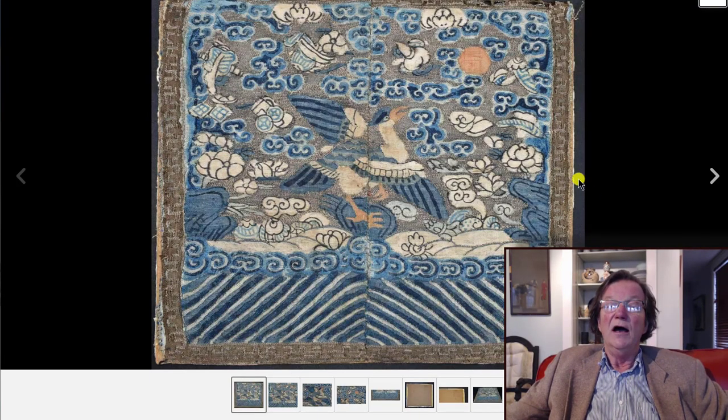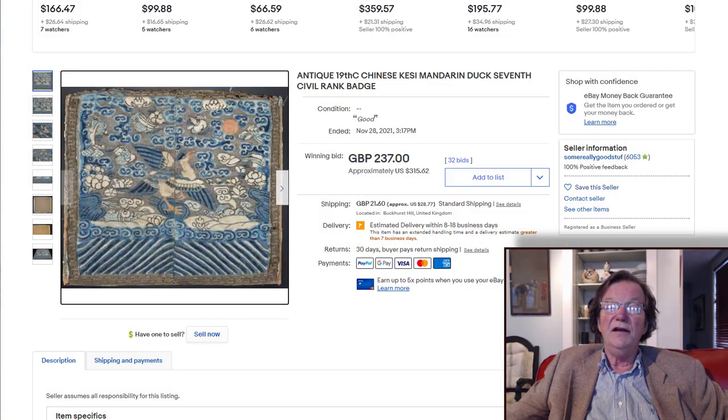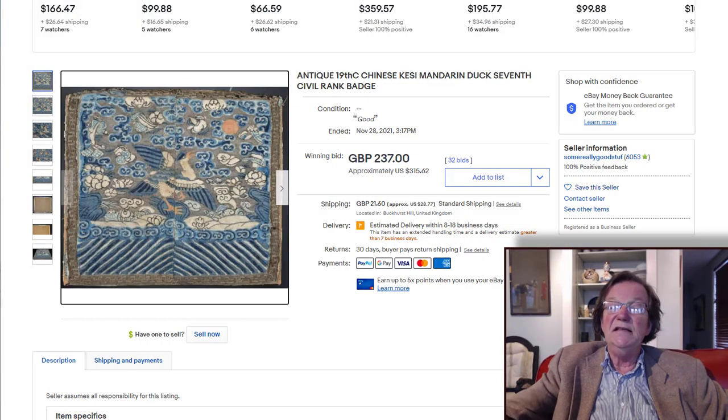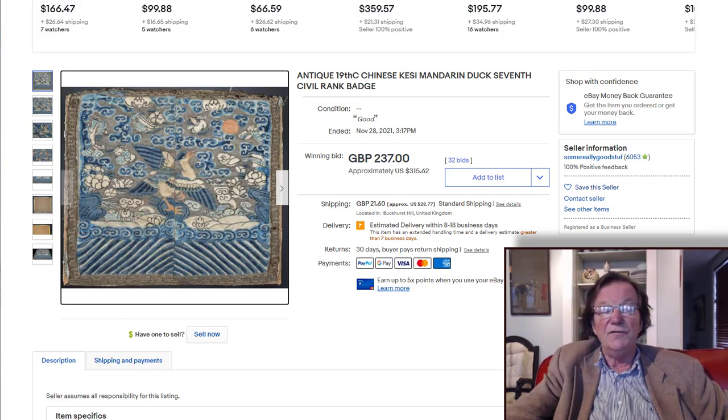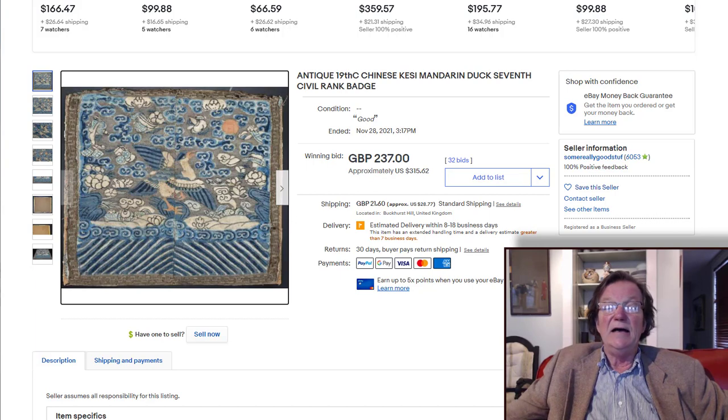A metallic thread civilian rank badge went up and sold for $315. In the past we've seen these seventh-rank badges bring $500 to $700 in this style. This is clearly a first-half 19th century badge, nicely done. So whoever got it, you got a good buy — a nice rank badge at a very attractive price.